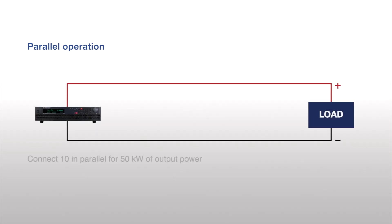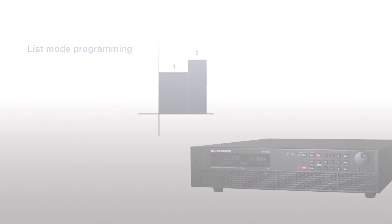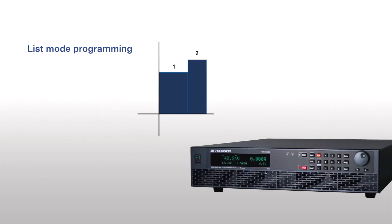Multiple power supplies can be controlled from one PC or connected in parallel for increased output power. The MR Series supports many built-in programming features.